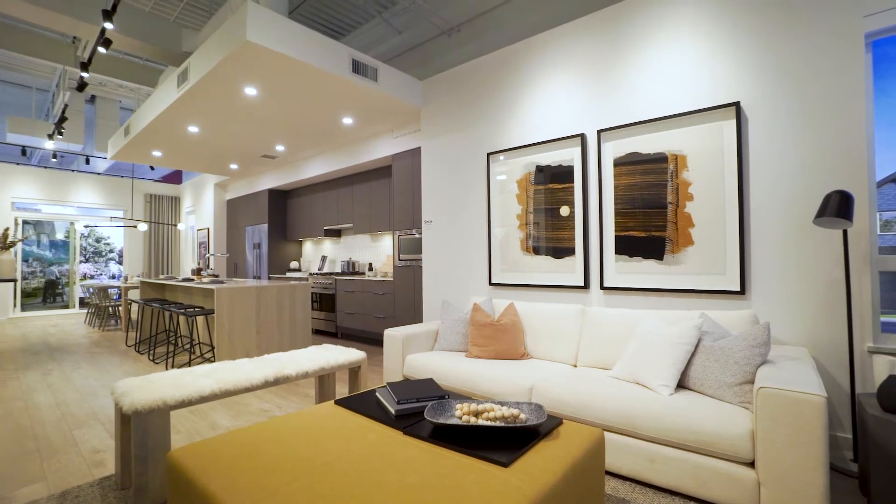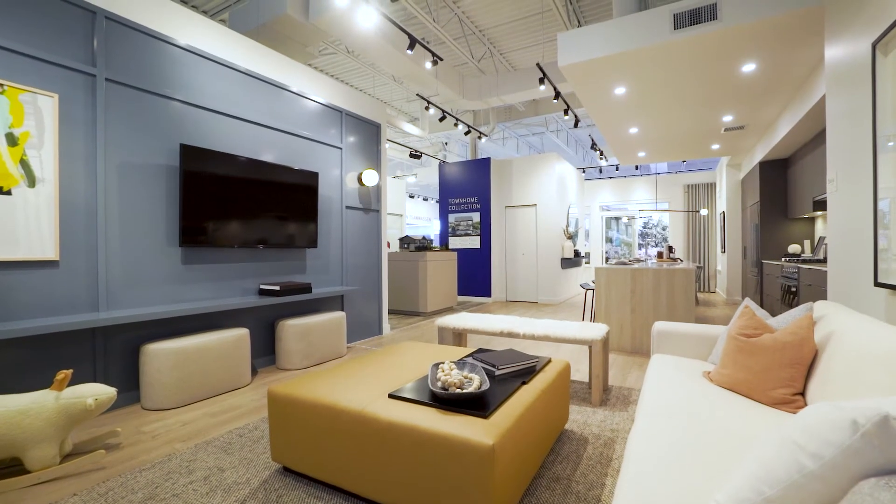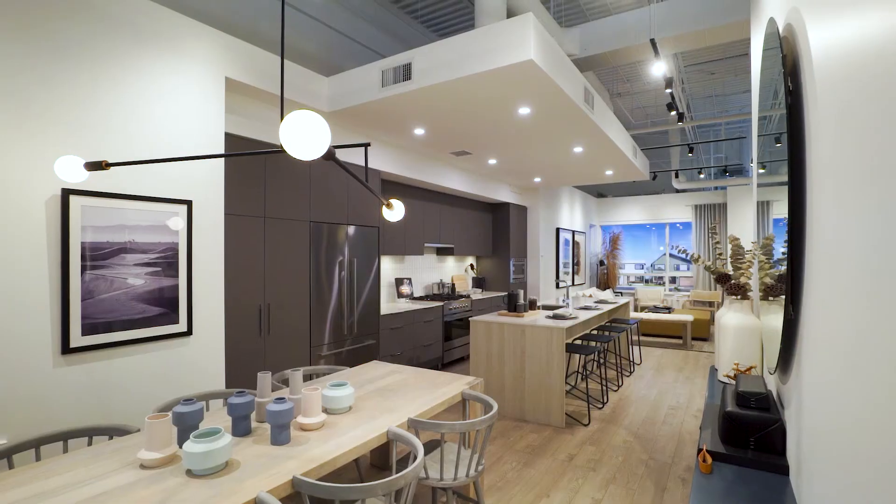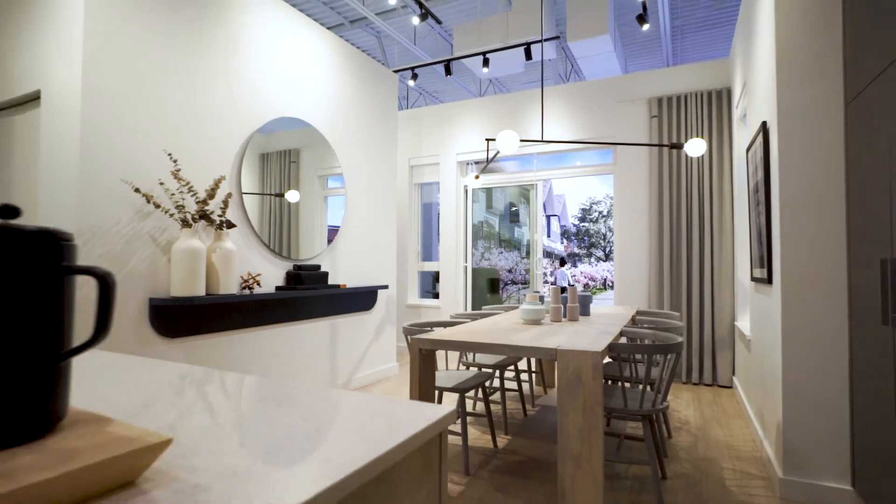Here we are in our main floor townhome display. And as you can see, our generous three-bedroom townhomes feature open-concept living designed for togetherness, with nine-foot ceilings and plenty of room for entertaining.